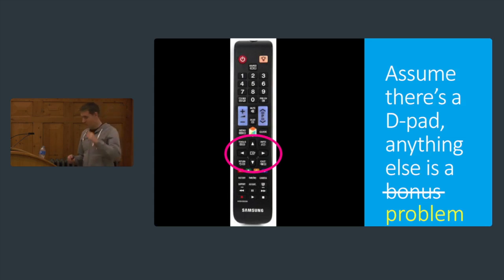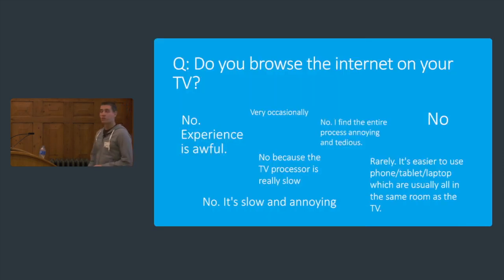Let's go on to what the output devices are — how good are these TVs at doing the internet? I asked my Twitter followers: do you browse the internet on your TV? The responses were pretty grim — at that point I should have given up. But the thing that came out of it is that everyone really wanted to use it, they just found it really annoying, really slow, really painful. And one thing that comes out of this is that it's possibly because the processors aren't that fast.